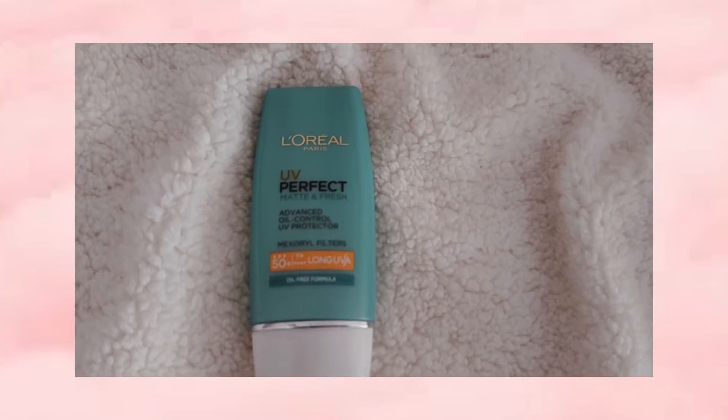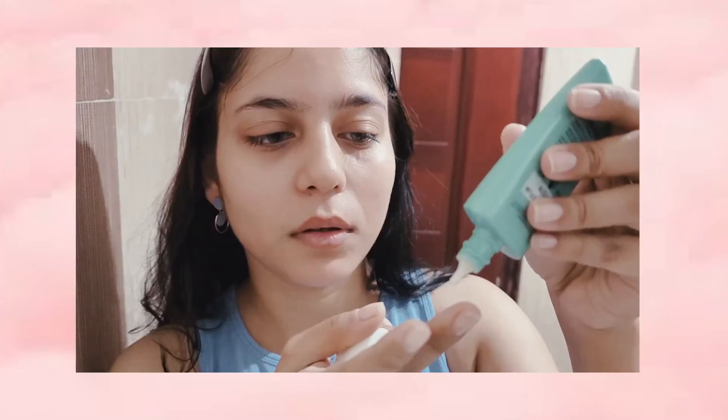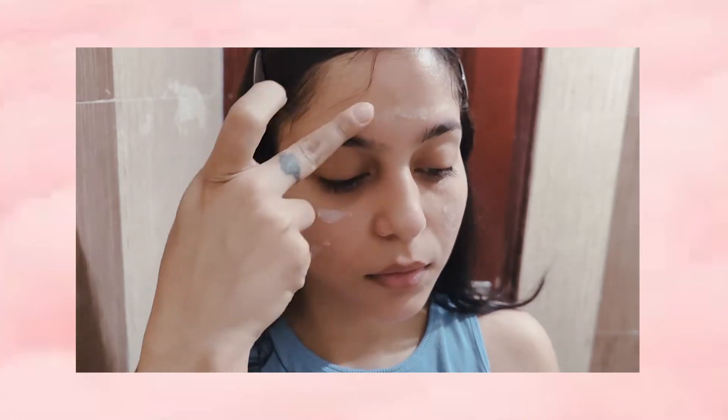My sunscreen is from L'Oreal. It gives a matte finish. It has SPF 50 plus and I always put on my sunscreen before makeup.